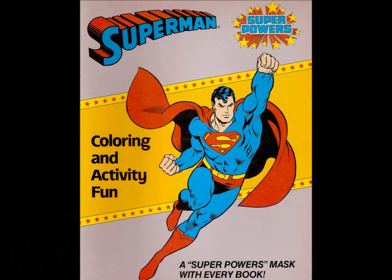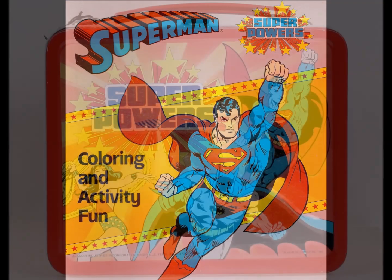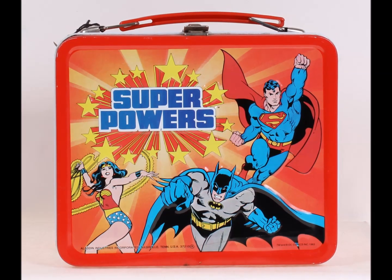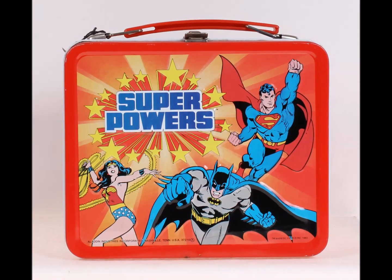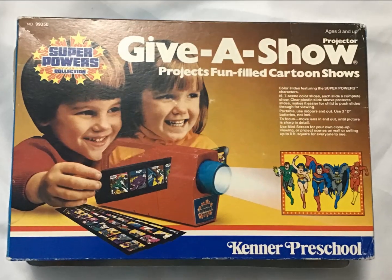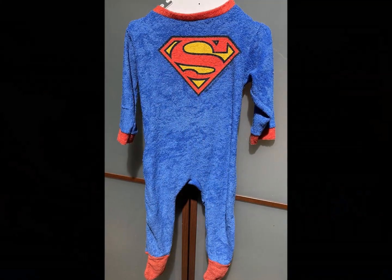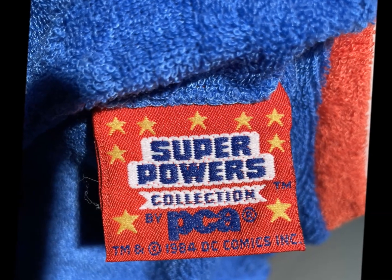There were also activity books for younger fans if you'd managed to resist eating your crayons. Mom packed you a lunch, so you don't have to. To digest your shame, unwind with the Give a Show projector, then wrap it all up by hitting the sack in your Superman-sanctioned pajamas.